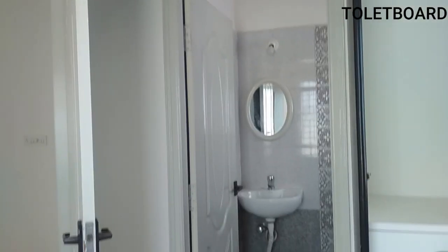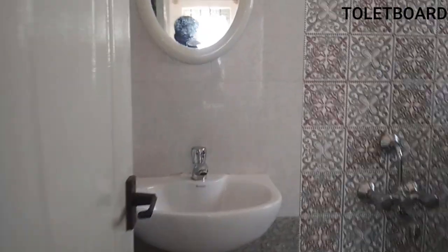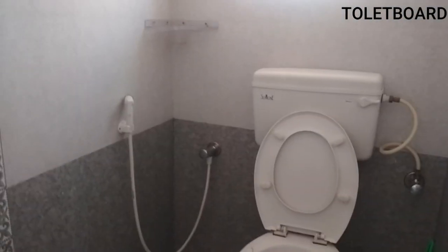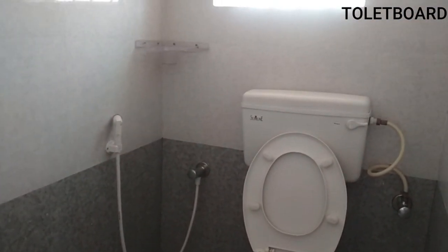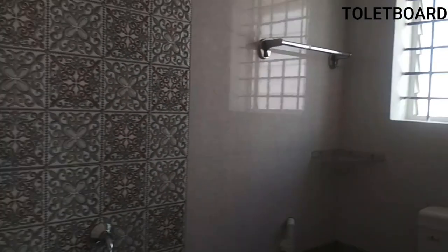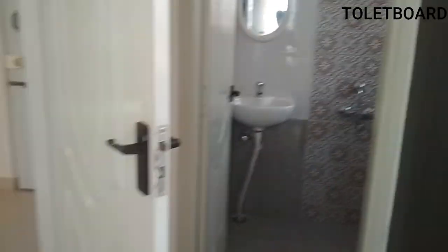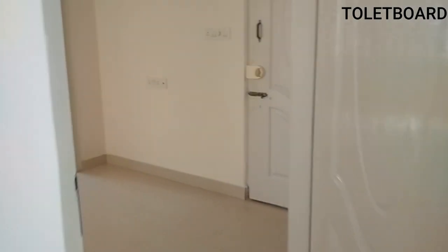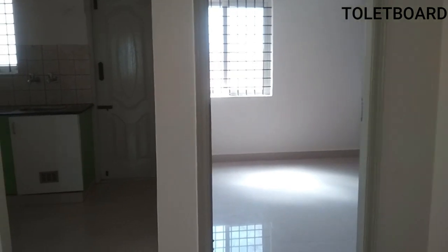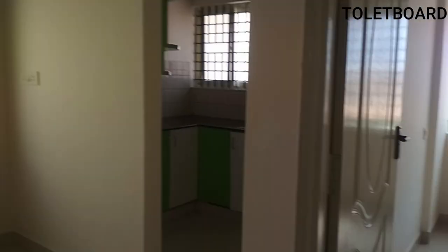The second bedroom is also attached to a bathroom. It has one mirror and a sink, but there is no geyser — only the master bedroom bathroom has a geyser and Western toilet. The rent is 15,000 per month including maintenance, excluding the electricity bill.